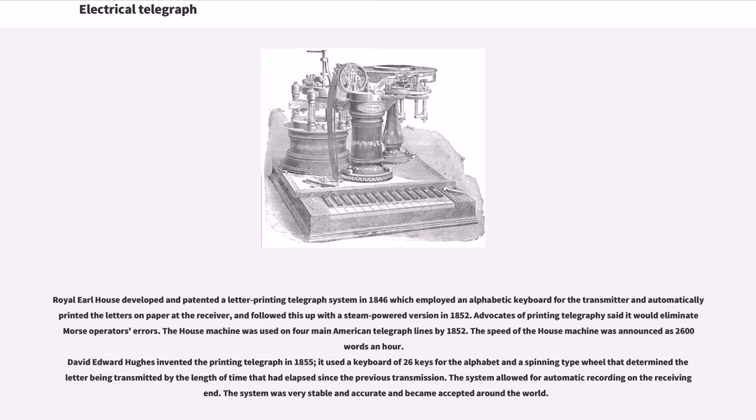Advocates of printing telegraphy said it would eliminate Morse operator errors. The House machine was used on four main American telegraph lines by 1852, and its speed was announced as 2600 words an hour. David Edward Hughes invented the printing telegraph in 1855. It used a keyboard of 26 keys for the alphabet and a spinning-type wheel that determined the letter being transmitted by the length of time elapsed since the previous transmission. The system allowed for automatic recording on the receiving end and was very stable and accurate, becoming accepted around the world.